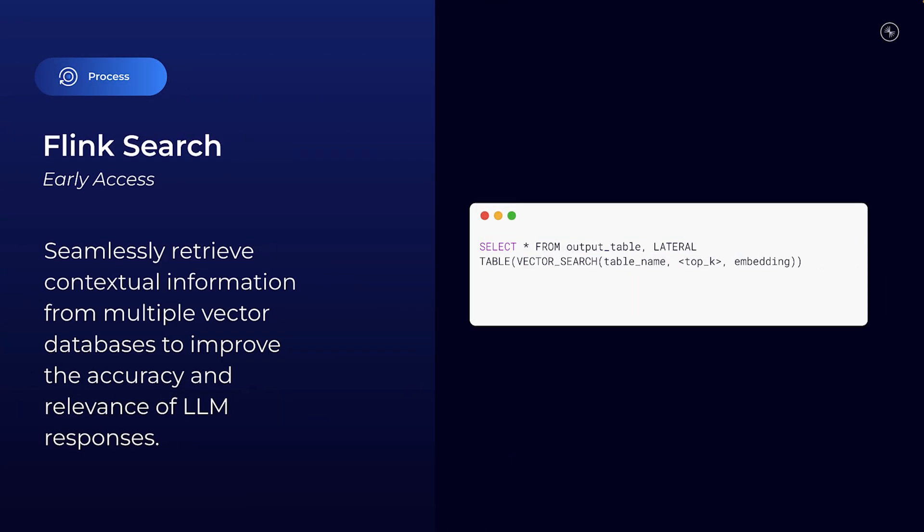But running AI models is only half the battle. Getting the right data to your models at the right time is just as important. And that's where Flink Search comes in, now in early access. Flink Search makes it easy to query and retrieve relevant data in real-time from sources like MongoDB, Elasticsearch, and Pinecone. It ensures your LLMs always get the freshest, most up-to-date context, helping to prevent hallucinations and boosting the accuracy of the responses generated.